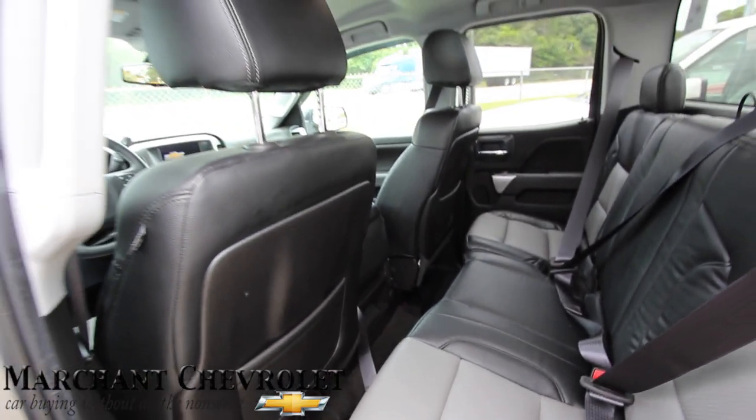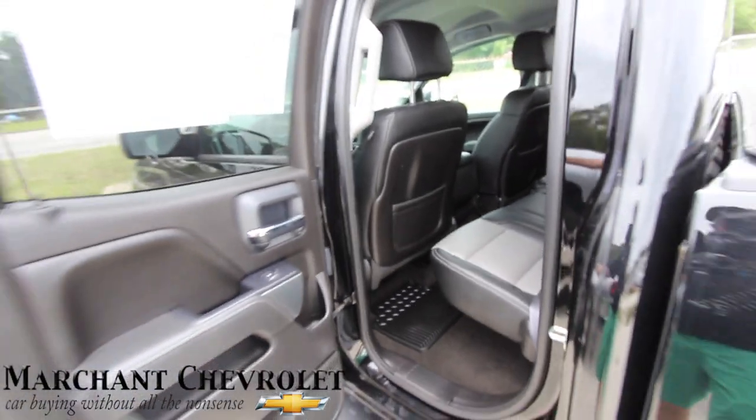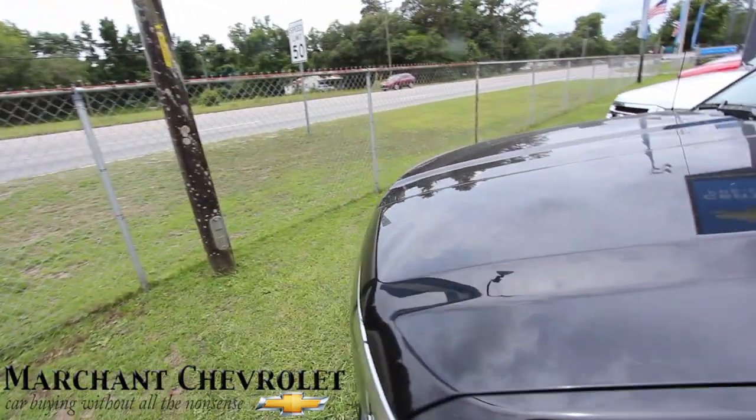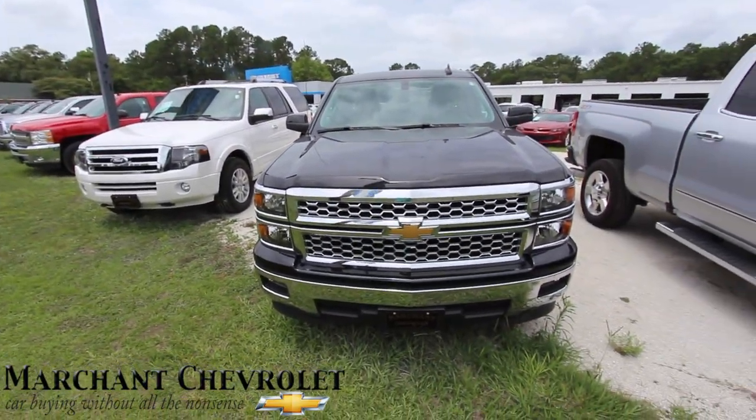What a good-looking truck — even still got this one in the back, very clean. Come on down to Marchant Chevy and see the Silverado today. That's not the only Chevy truck we've got — we've got a little bit of everything at Marchant Chevrolet.